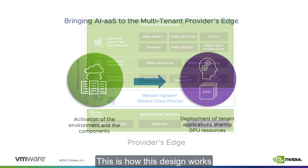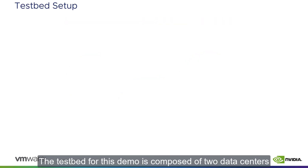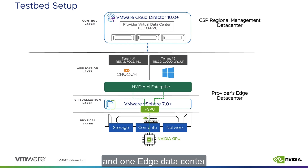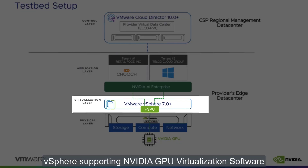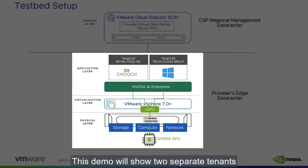This is how this design works. The testbed for this demo is composed of two data centers: one regional, hosting the management cluster which includes VMware Cloud Director, and one edge data center containing a single NVIDIA certified edge server hosting one NVIDIA T4 GPU, vSphere supporting NVIDIA GPU virtualization software, and the NVIDIA AI Enterprise Suite. This demo will show two separate tenants sharing the same GPU resource on a single host.